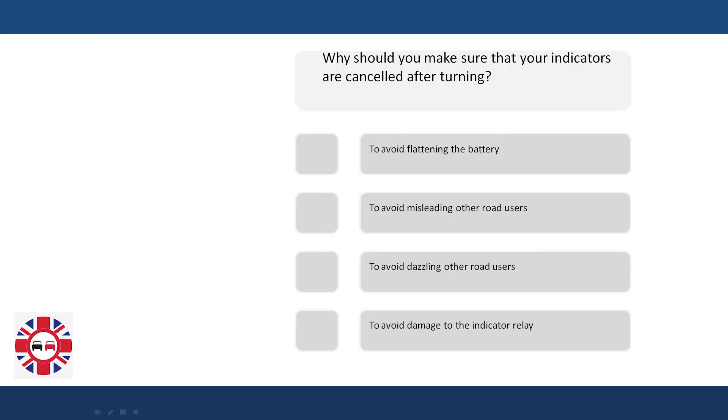Why should indicators be cancelled after turning? To avoid flattening the battery. To avoid misleading other road users. To avoid dazzling other road users. To avoid damage to the indicator relay.